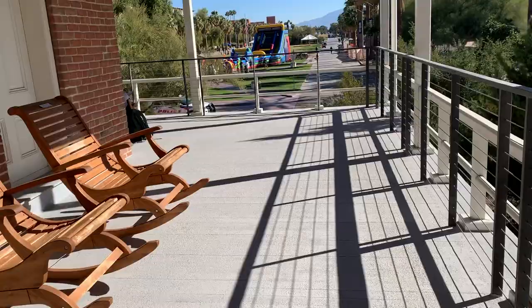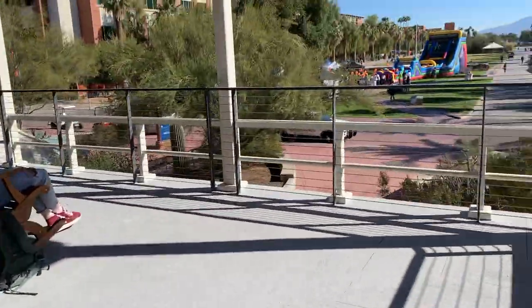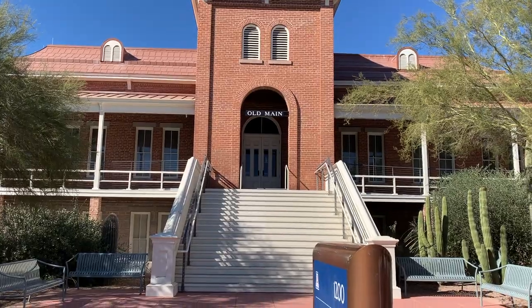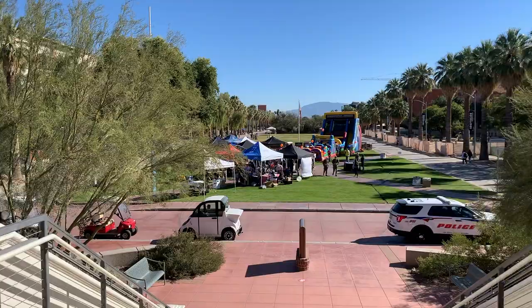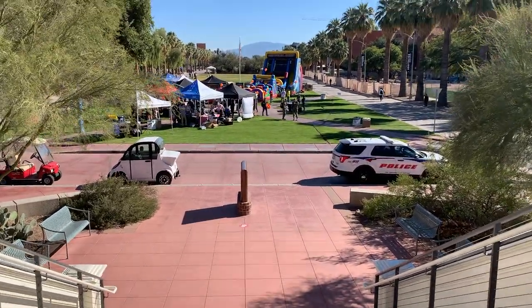These rocking chairs are actually one of my favorite spots on campus — it's such a nice place to just sit and relax. Old Main is located in the Historic District, and it is super easy to spot as it is right at the start of the mall, which is this long stretch of green grass you see right here.